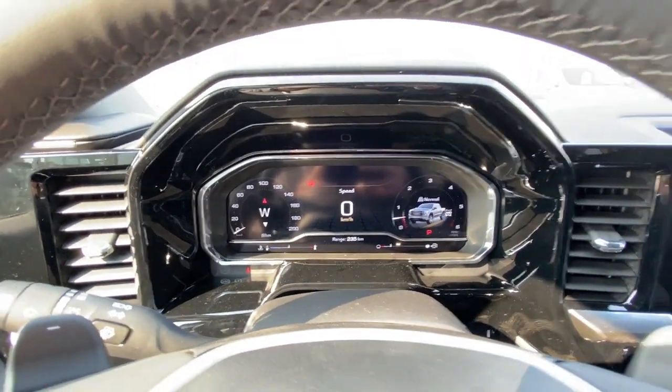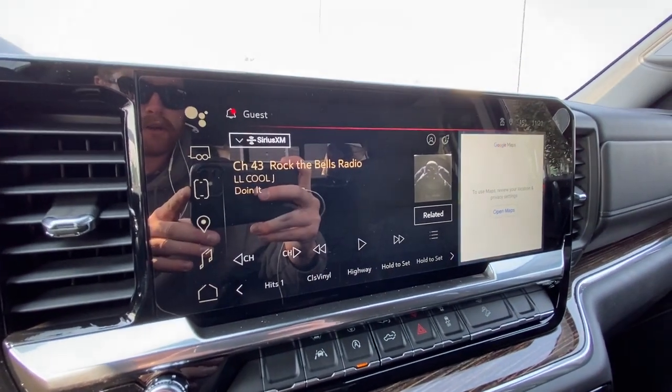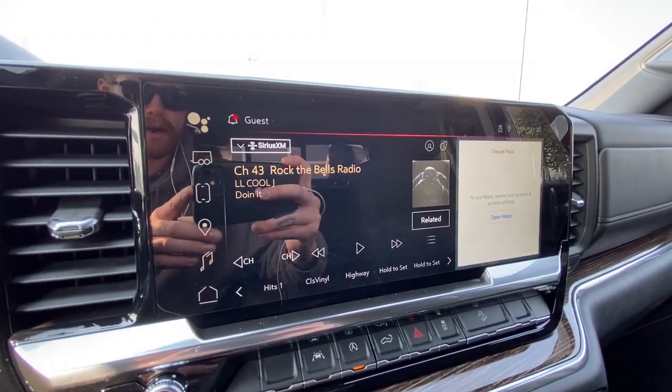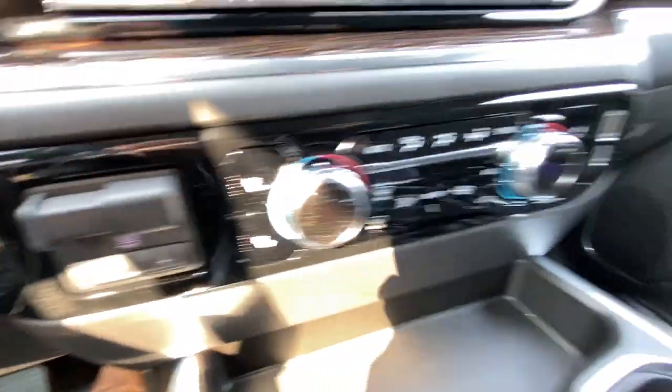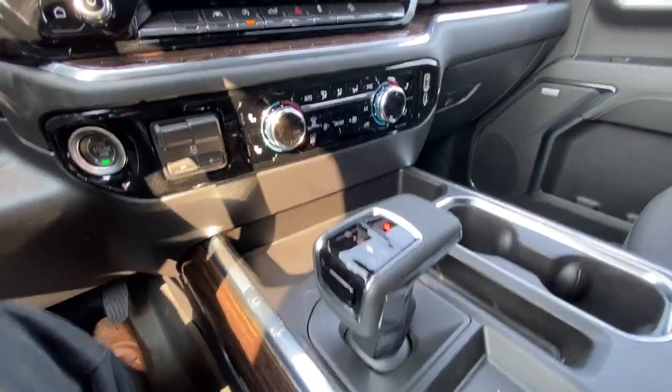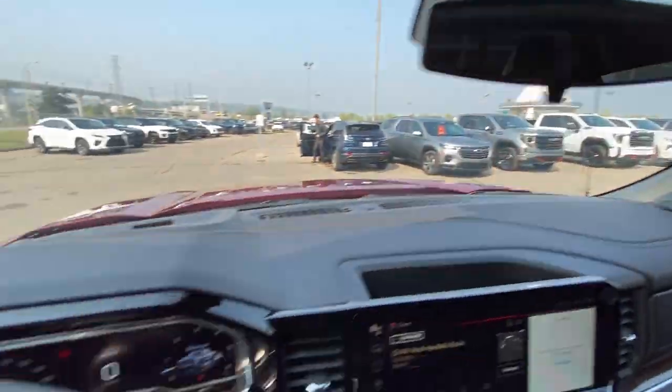Full digital gauge cluster, 13.4-inch touchscreen complete with Android Auto, Apple CarPlay and navigation, push-to-start ignition, integrated trailer braking, dual-zone climate control, shifters in the center console, and Bose audio all throughout the vehicle.